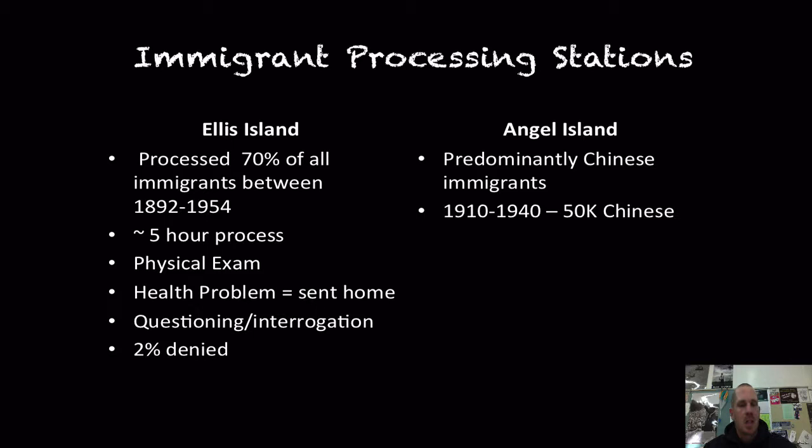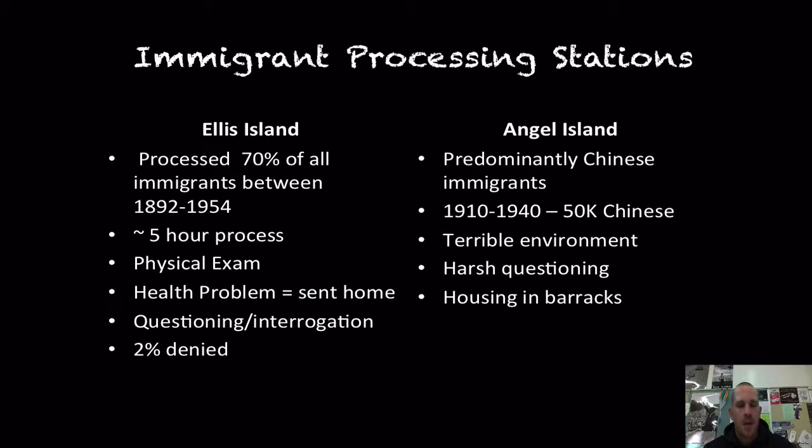Angel Island on the West Coast, up in the San Francisco Bay, was quite different. It processed predominantly Chinese and Japanese immigrants between 1910 and 1940. This was a terrible environment. The questioning was much more intense than at Ellis Island, with the added challenge of a language barrier. It was not a five-hour process — some immigrants at Angel Island were housed in barracks for four to six weeks before they were allowed entry.